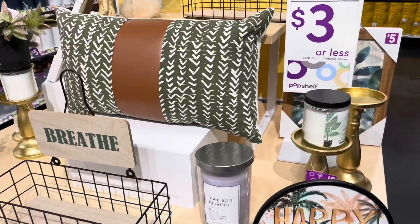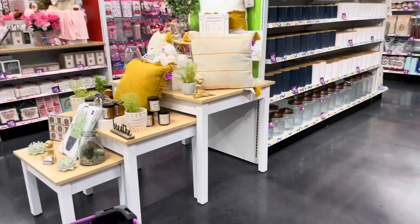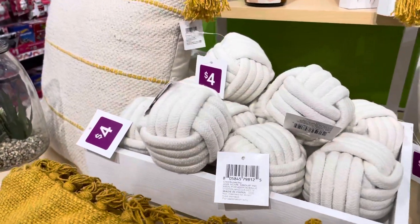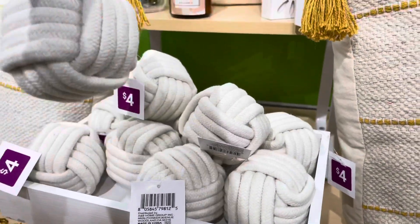So this is a nice decor pillow, they have candles, you see the candlesticks. And now we're going to move over here — this is another display that they had. I thought the whole setup was really cute.